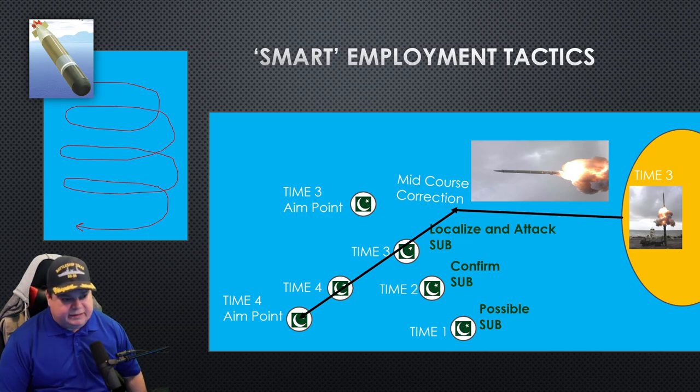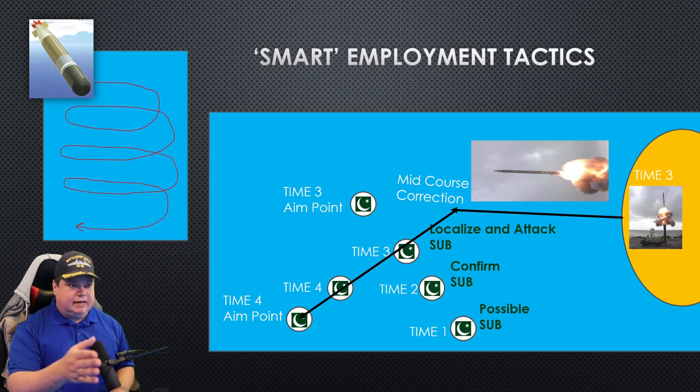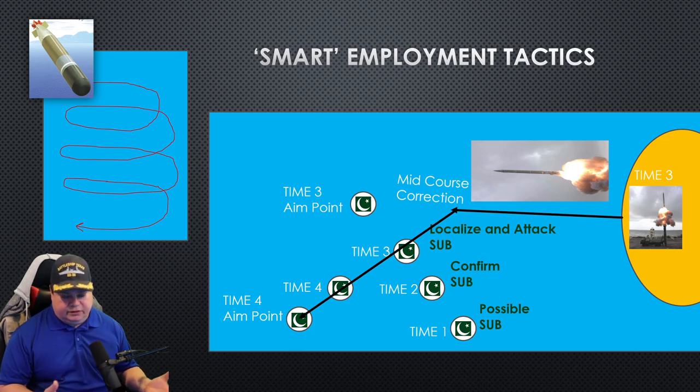Let's talk about some employment tactics we can expect to see with the SMART ASW system. Let's say we have a possible subcontact at time one. They're going to try and identify that target over a period of time — that can vary from minutes to hours to days — it takes time to confirm a possible subcontact depending on the conditions. So at time two, let's say they confirmed a hostile sub. It's time of war, and it's time to localize and attack the submarine.